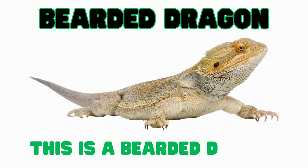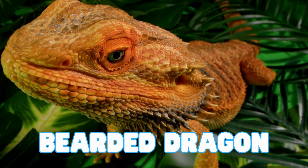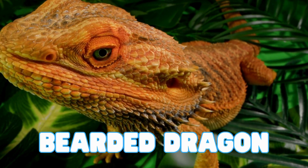This is a bearded dragon. These reptiles are great pets. When they are scared, the skin under their chin puffs up like a beard.